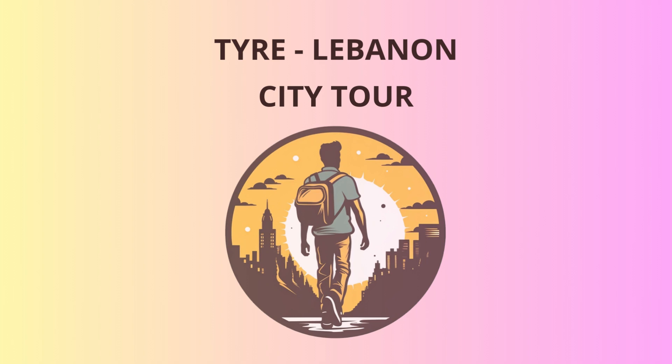Welcome to Tyre, Lebanon, fellow adventurers. We're about to embark on a fascinating journey through time and history. So put on your explorer hats and let's dive in.